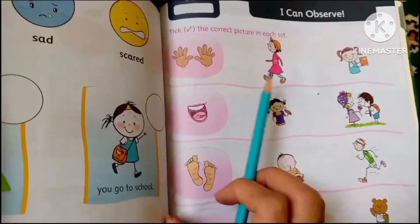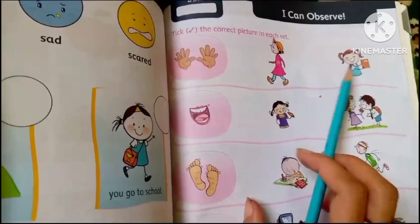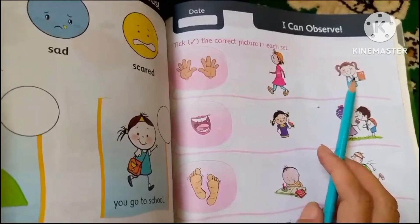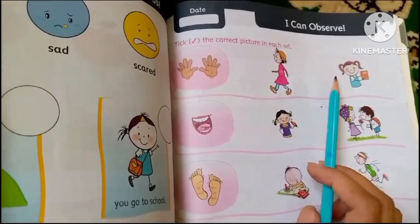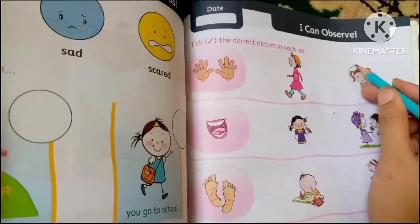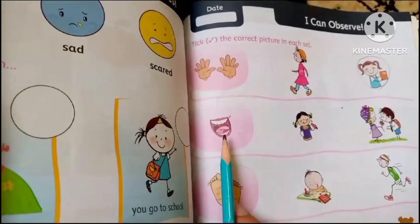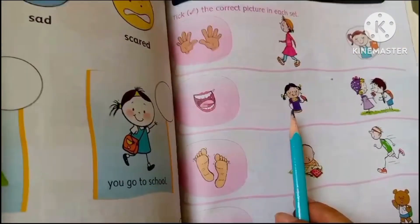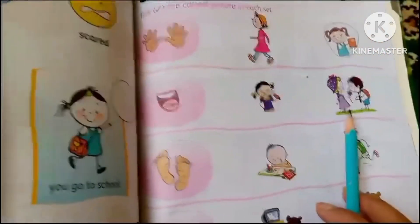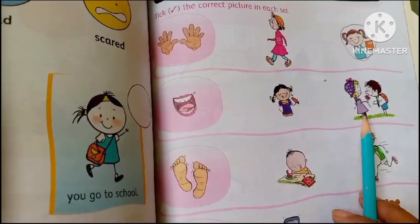This girl is walking. Now look at the tongue — this girl is eating the carrot, and these two kids are smelling the flower.